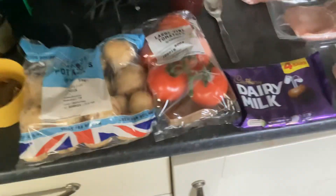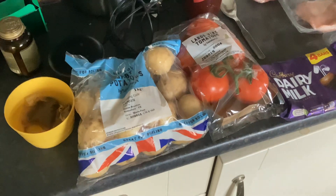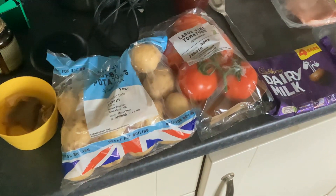Right, so groceries today from Sainsbury's and Tesco. I'm going to show you deals — got my Nectar Card and personalized Nectar prices in Sainsbury's, and then Tesco Club Card prices.